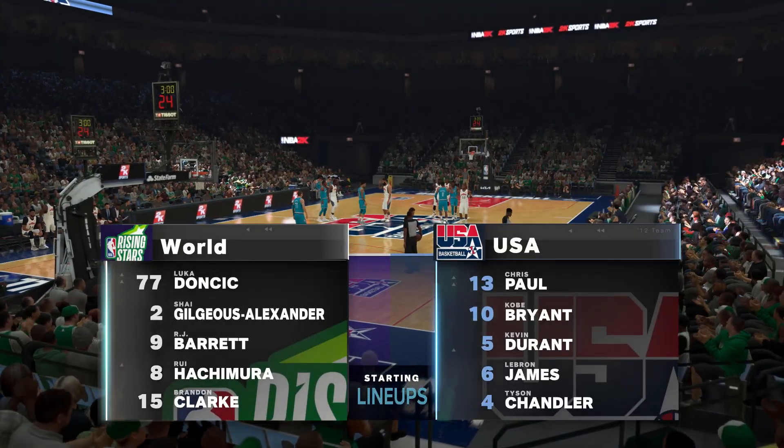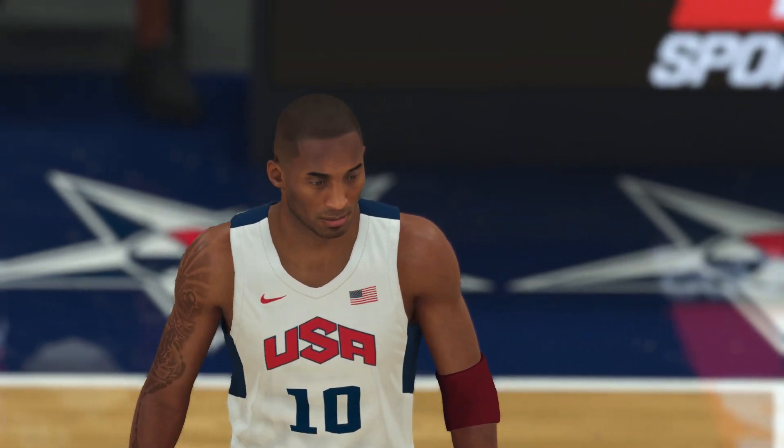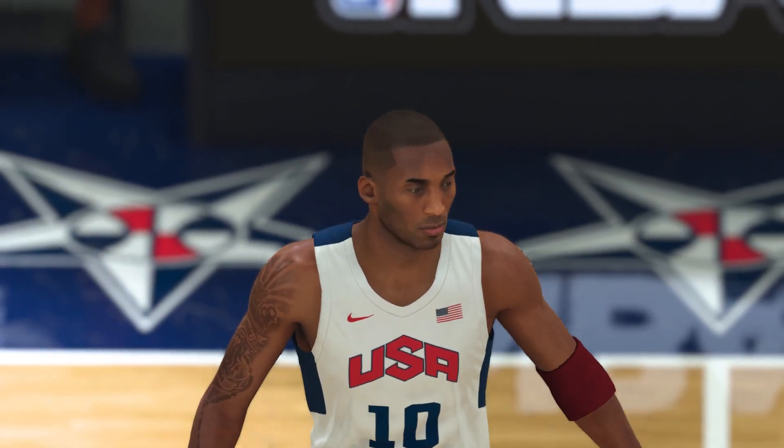Welcome to 2K Sports for another edition of NBA Basketball. This is Kevin Harlan alongside Clark Kellogg and Greg Anthony. DA will join us tonight on the sideline. We'll see Team World and USA.